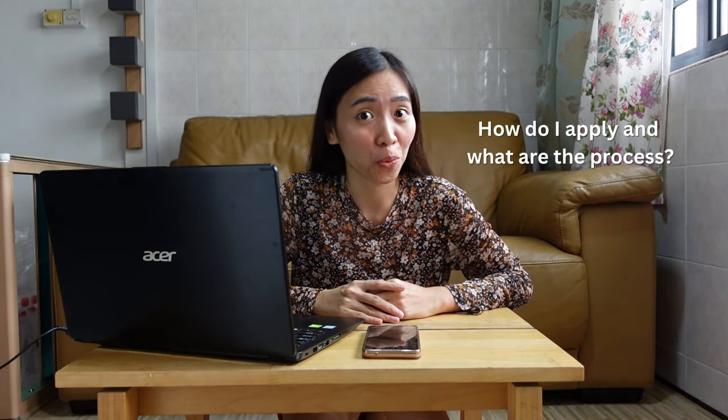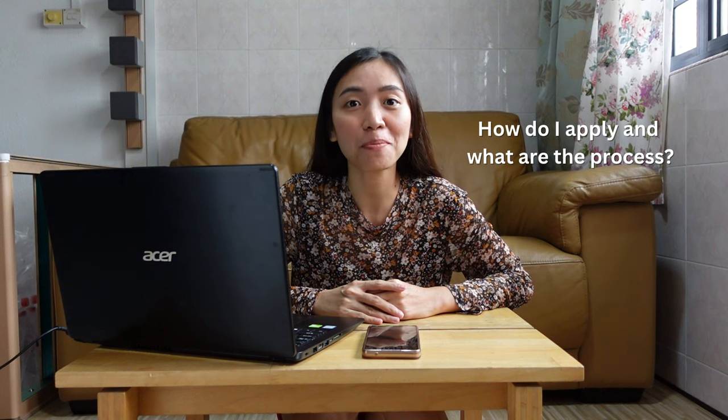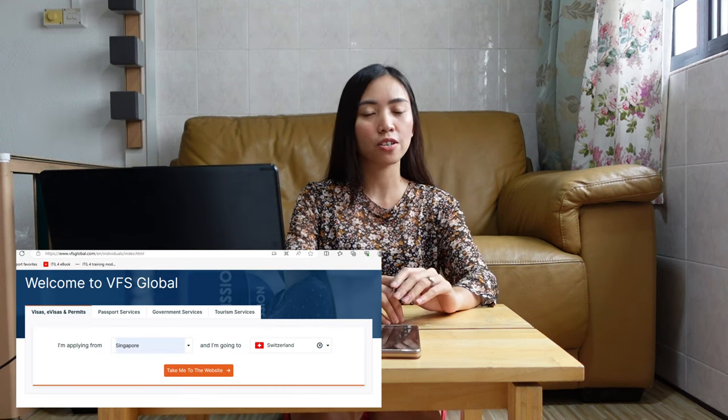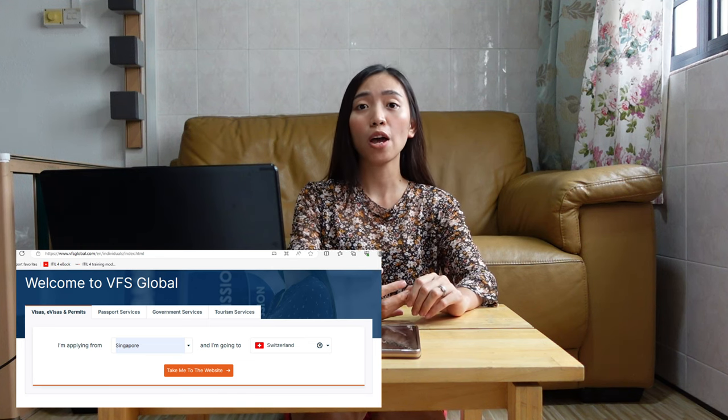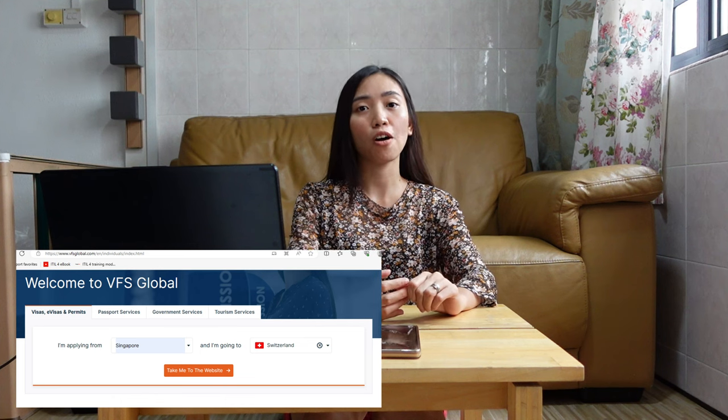The most important question is: how do I apply for one, and what are the processes? First, you have to go to the VFS Global website. This is where you will be applying and processing your visa application. So even if you're visiting five different countries, you have to select one entry point — which for me was Switzerland, where we stayed for most of our 15-day travel.